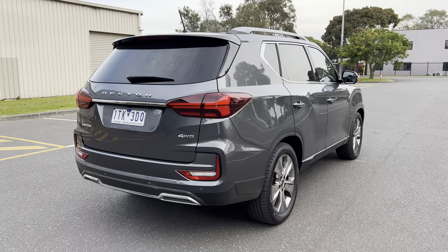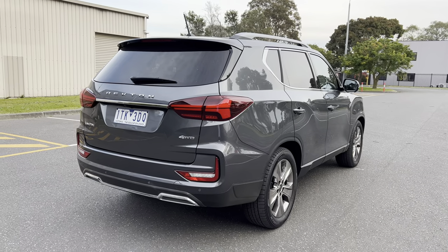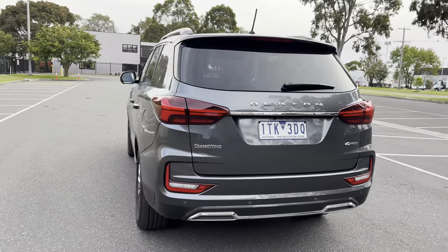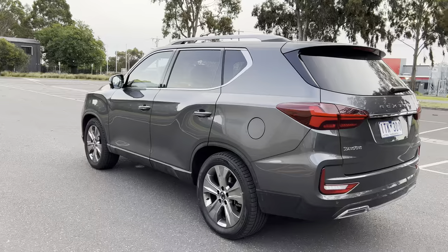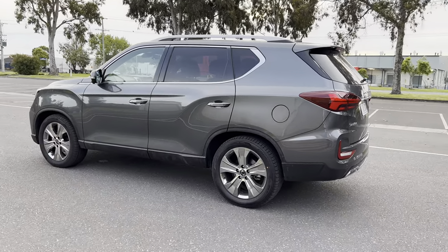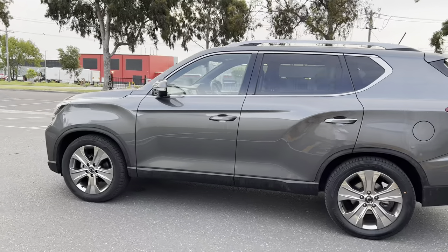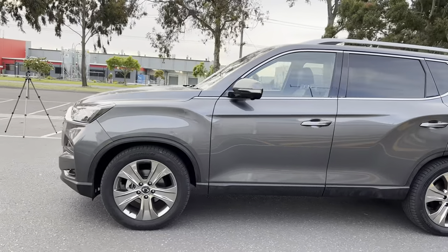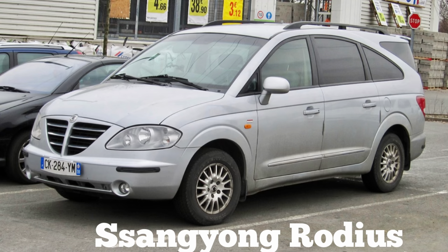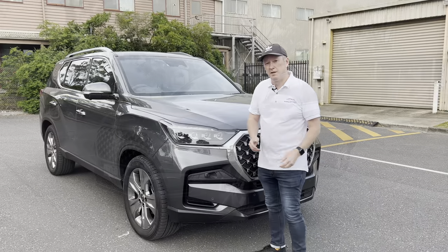Looking at the back of the car, it's quite a handsome beast — probably not the prettiest car out there, but chunky, aggressive, and fairly chiselled. Korean companies can be a bit wacky or a bit safe; this errs on the side of safe, but it's actually quite a good-looking car — certainly better than some of SsangYong's efforts over the years. Whoever designed this gets a big thumbs up from me.